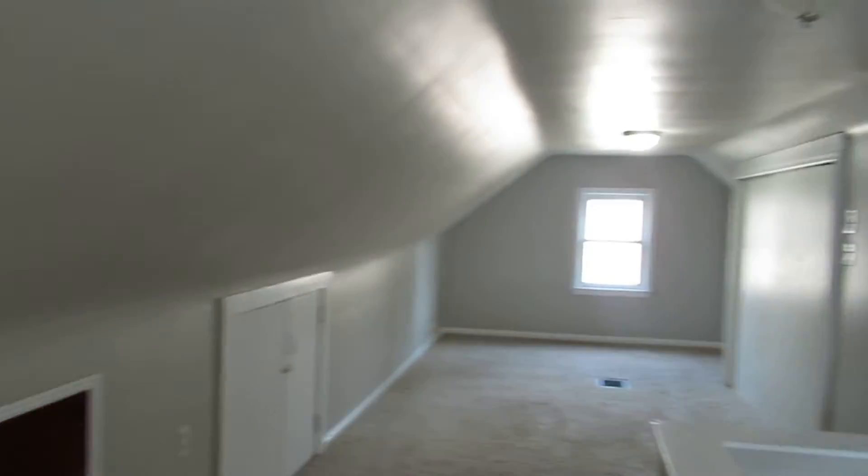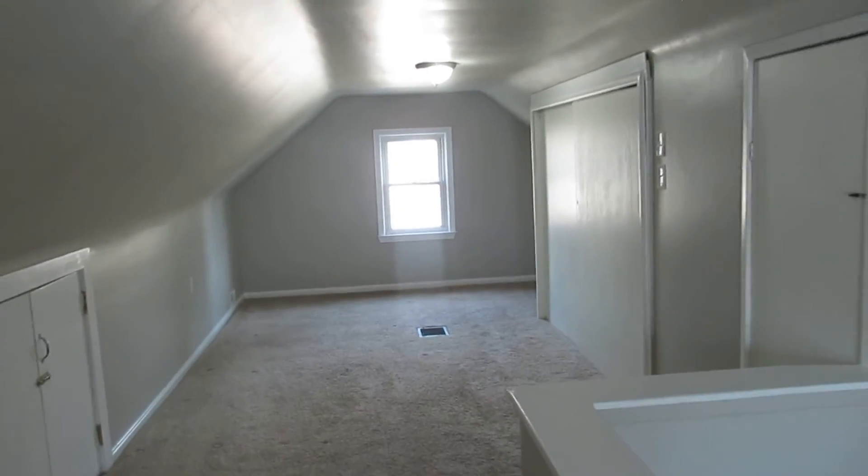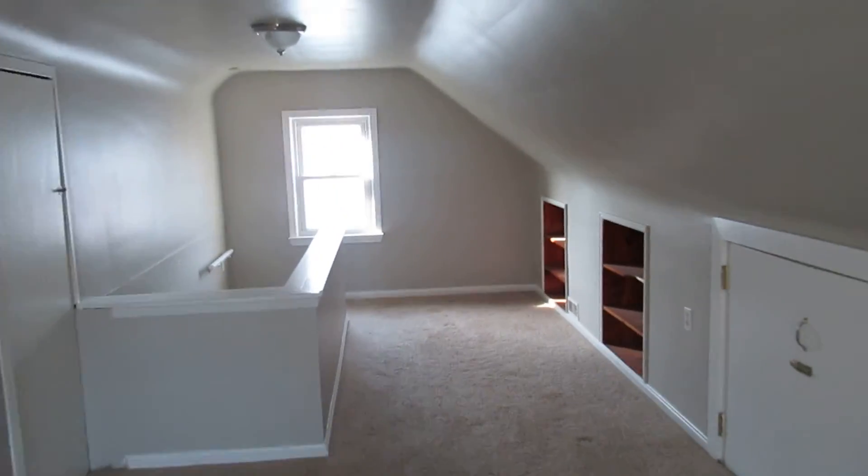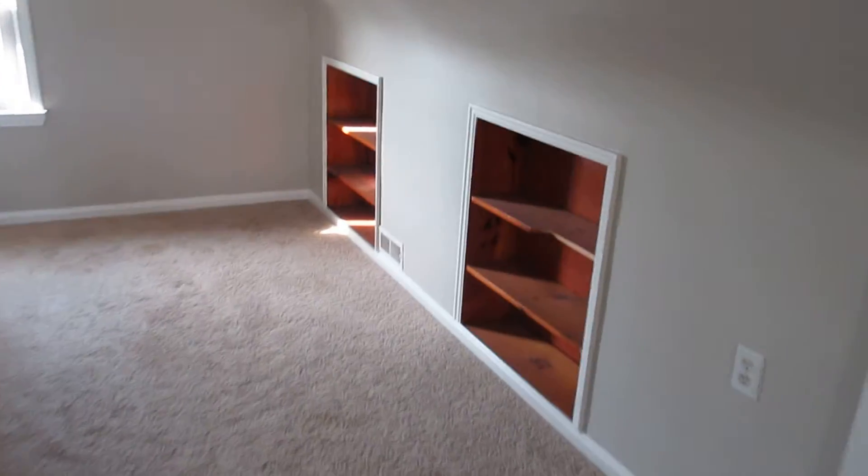This is a nice big bedroom — if you want room, this is it. It has a nice big closet right there and some storage here. Full view of the room — it's nice and big. There are some shelves back here as well.